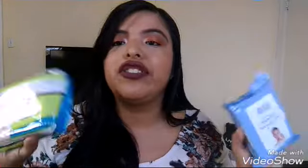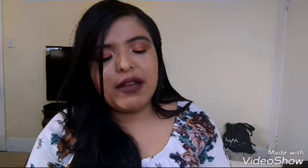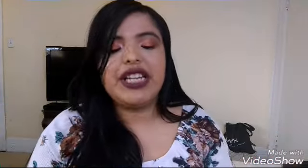Alright loves, let's get started. The first thing — I picked up these makeup remover wipes and I picked these up at the Dollar Tree. That's literally all I went to the Dollar Tree for, just some makeup remover wipes. I just picked these up because I needed them.